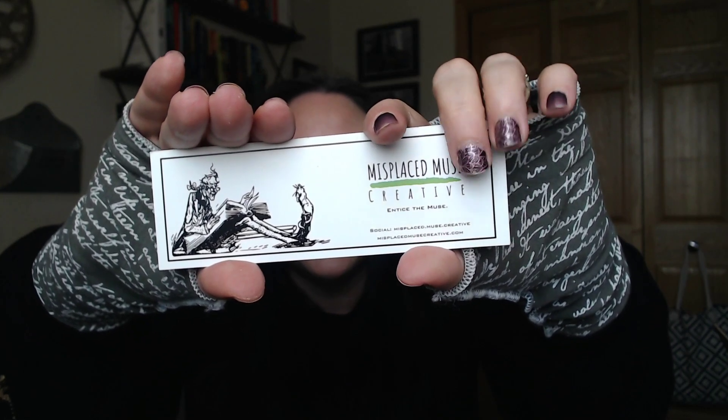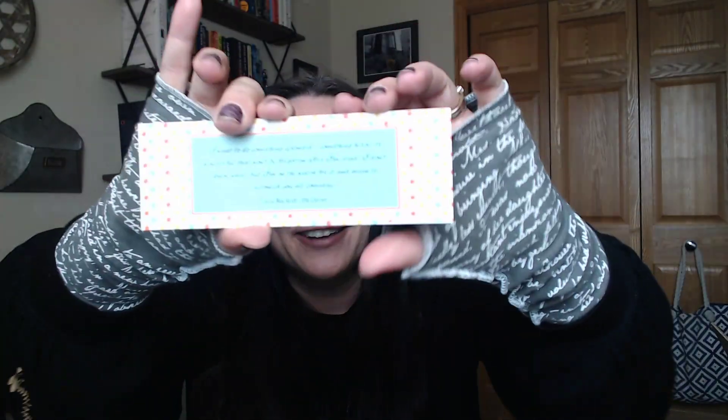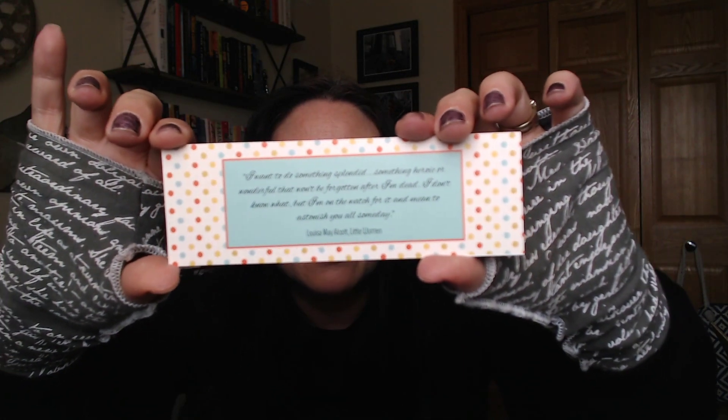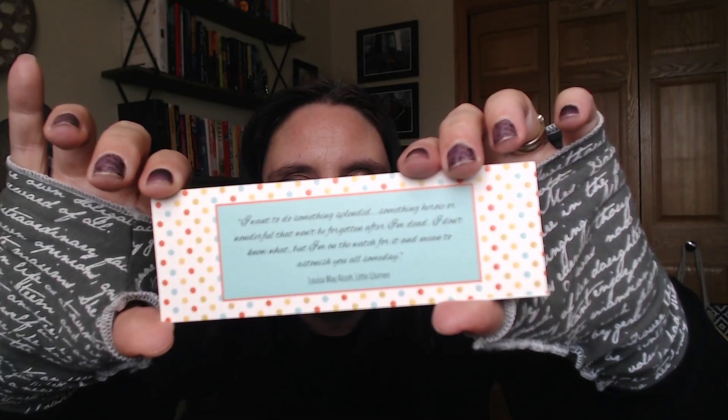We have an adorable little bookmark. There's their guy right here that I love. On the back we have a quote from Little Women, so that is the theme for this month. 'I want to do something splendid, something heroic or wonderful that won't be forgotten after I'm dead. I don't know what, but I'm on the watch for it and mean to astonish you all someday.' Louisa May Alcott, Little Women.